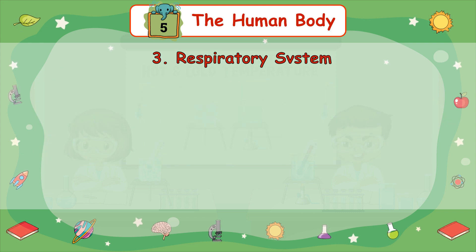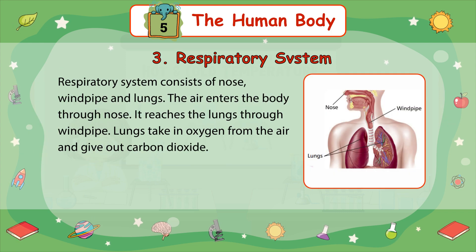3. Respiratory System — the respiratory system consists of the nose, windpipe, and lungs. The air enters the body through the nose and reaches the lungs through our windpipe. Lungs take in the oxygen from the air and give out carbon dioxide.